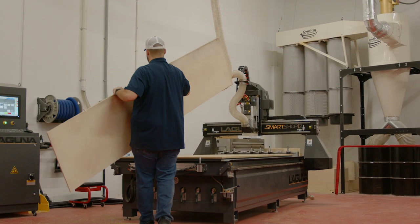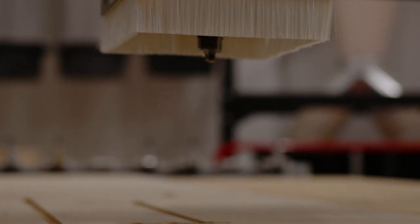Imperial is a custom kitchen and bath company that specializes in manufacturing our own cabinets. We have our own manufacturing facility located in St. Petersburg, Florida, where we manufacture, cut, and assemble all of our cabinets in-house.